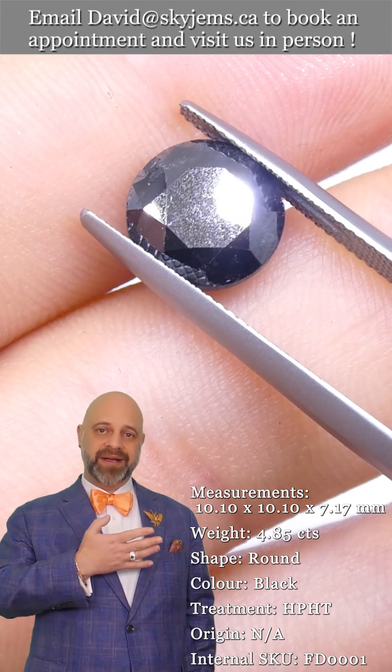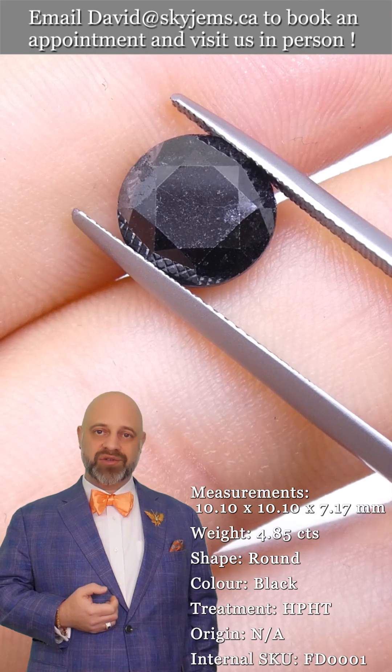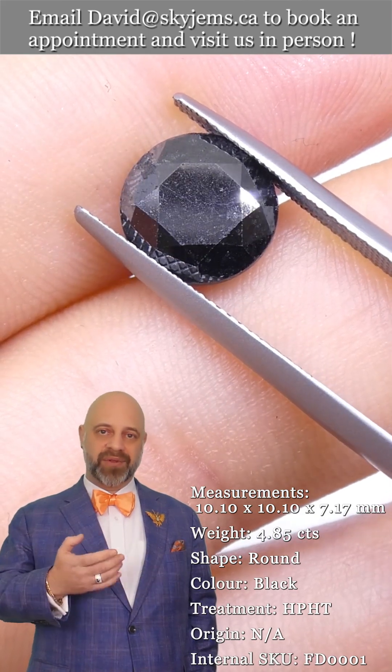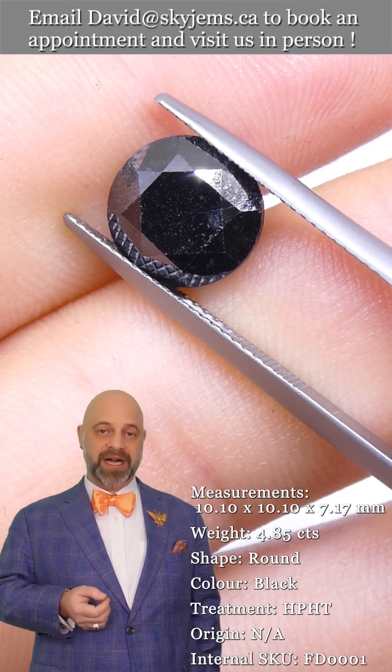My dad started here in Canada in 1967. My grandfather was in the jewelry and gold business in Lebanon before that. And we have a fourth generation coming up in the business.